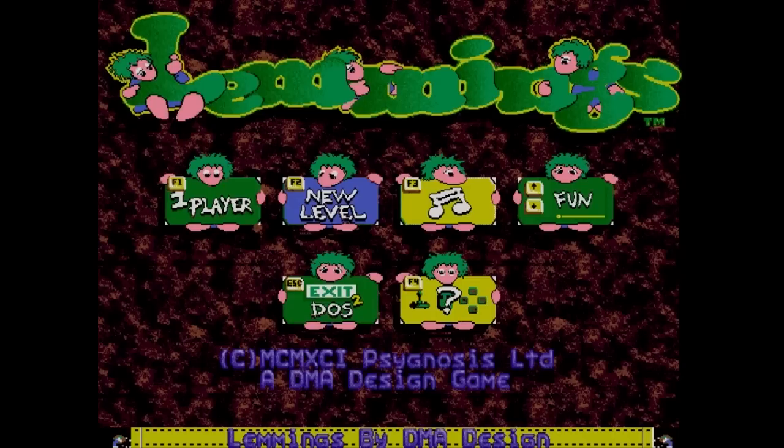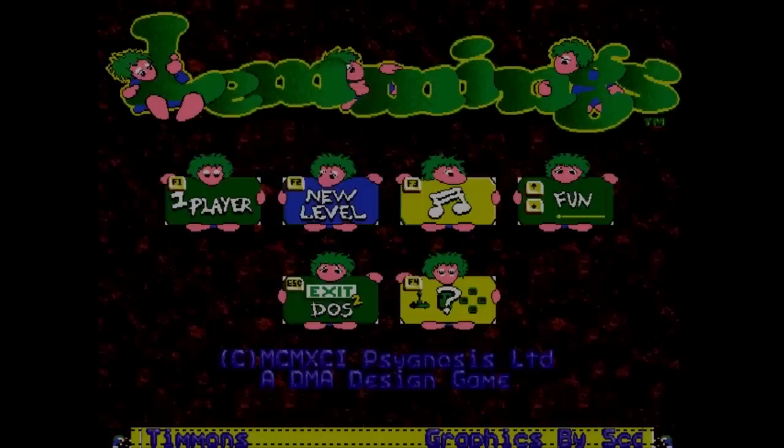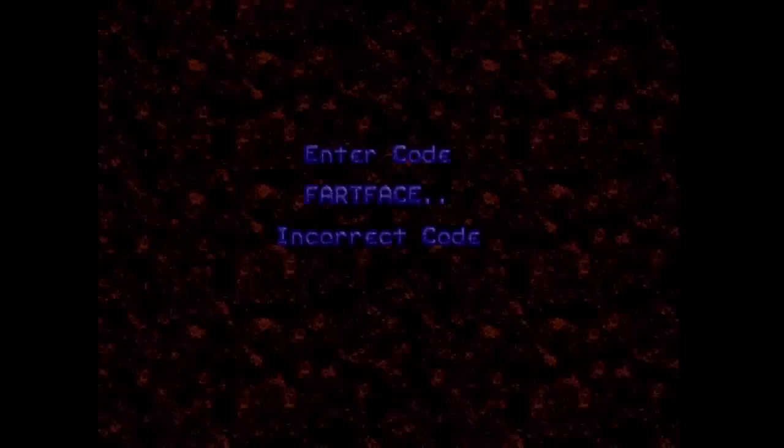Once you start it up, you're greeted with a menu providing a menu of choices to choose: start a game, choose a level, change sound and music options, swap control methods, and select the puzzle set to play. You're provided with 120 puzzles divided into four difficulty levels — Fun, Tricky, Taxing, and Mayhem. Unless you're an inexorable sadomasochist, it's recommended that you play these in order, as the skills learned in earlier puzzles will have to be put to clever use in later ones. Or if you've played before, you may just want to enter a password to jump to a puzzle.